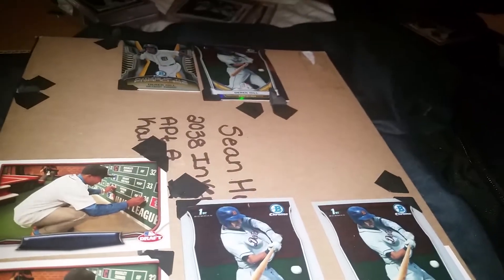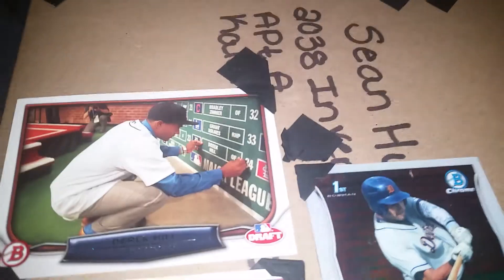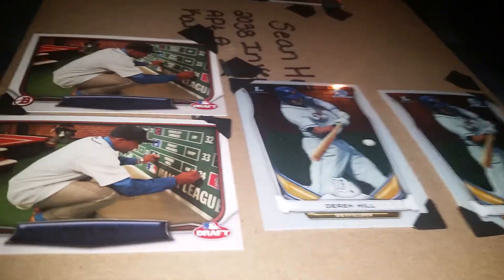Derrick Hill signed differently for all of them — he signed one of the mini future franchise, one refractor, one Bowman draft day, and one regular Bowman Chrome. He did not sign the others. He's a pretty quiet, kept-to-himself type of guy. You can tell this is still all really new to him — I think he's only 19.